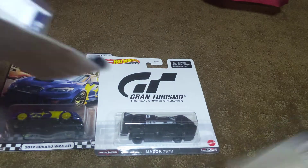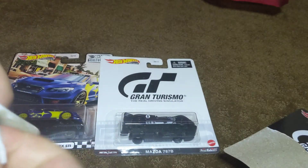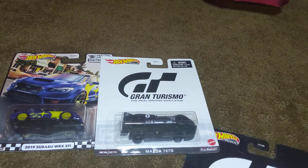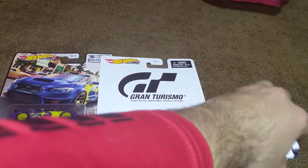So anyways, I will unbox that right now. And it's being difficult — or not. And there it is, the Hot Wheels premium Gran Turismo Porsche 962. Gonna move stuff out of the way.